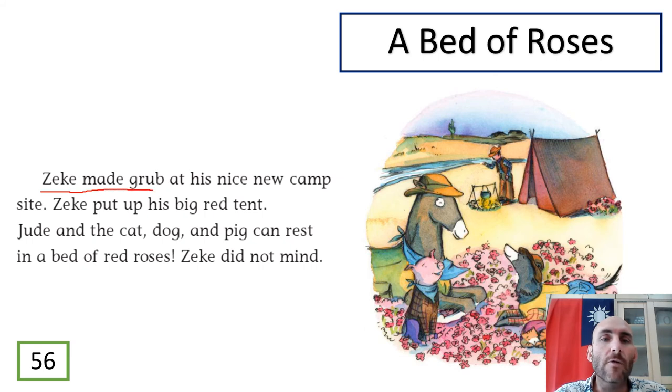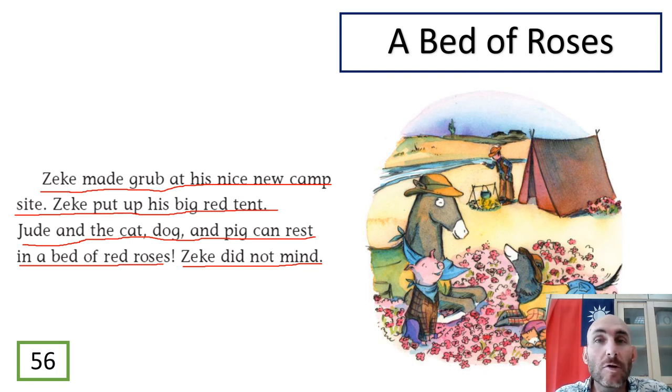Zeke made grub at his nice new campsite. Zeke put up his big red tent. Jude and the cat, dog, and pig can rest in a bed of red roses. Zeke did not mind. Beautiful story, guys — A Bed of Roses. So the cowboy Zeke and his friends Jude and the cat and the dog and the pig found a beautiful new campsite full of red roses.